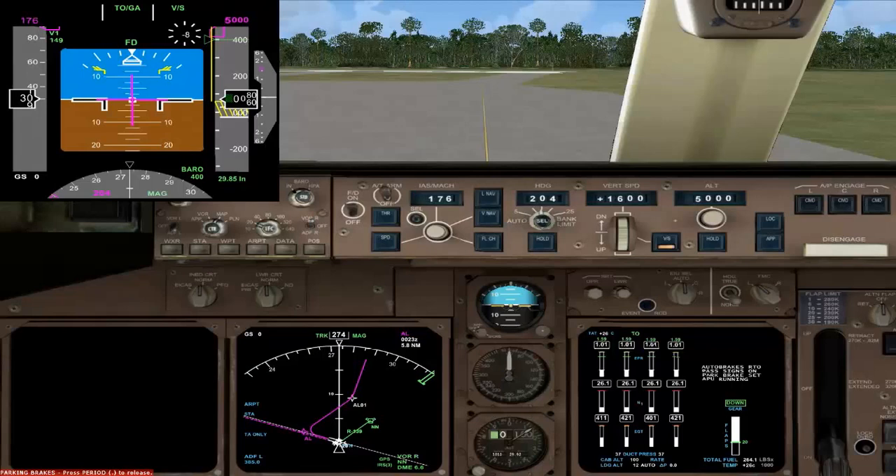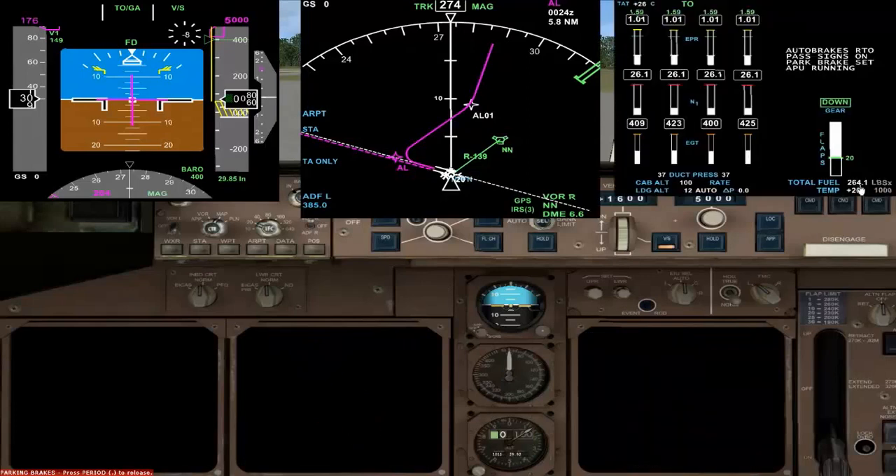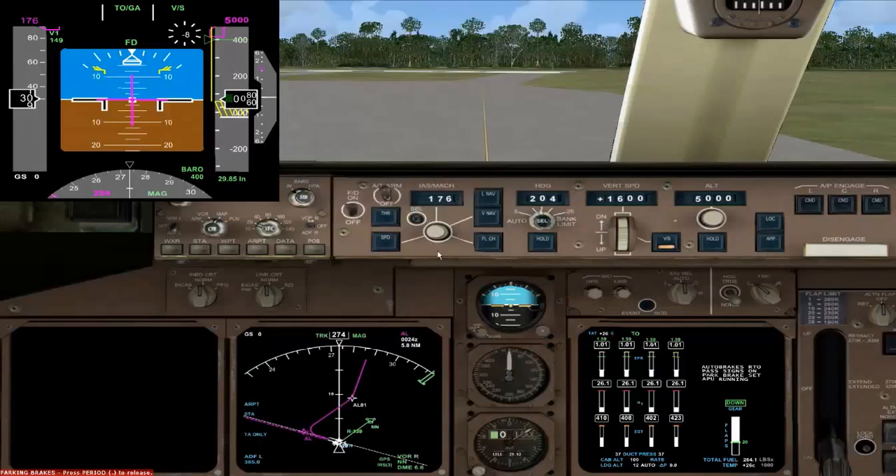For the departure route itself, I've programmed it manually and I'll show you how I did that. Because of the tight turn required, and we're quite a heavy aircraft — you can see we've got 264,000 pounds, so we're quite heavy today, full load — I want to not use LNAV. So I'm using a heading hold, a runway heading. We've got the bank limiter set at 15 degrees, and we're not going to be using LNAV or VNAV on the climb out until we're actually on our way.